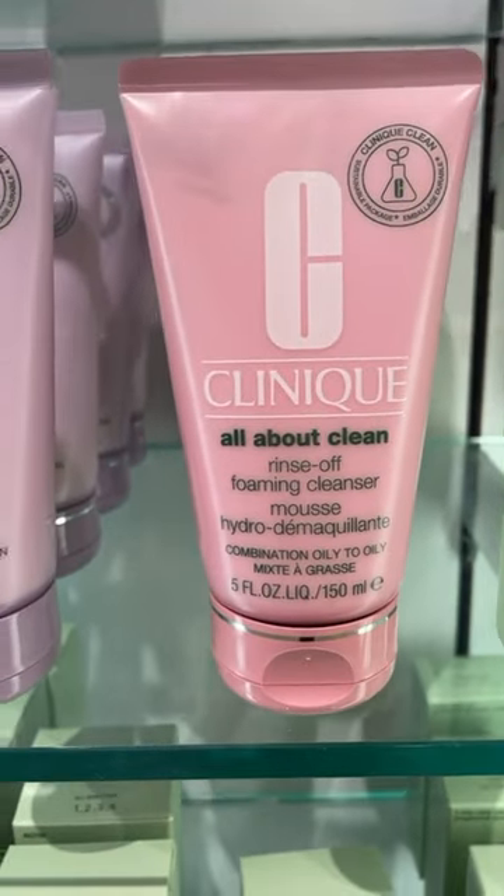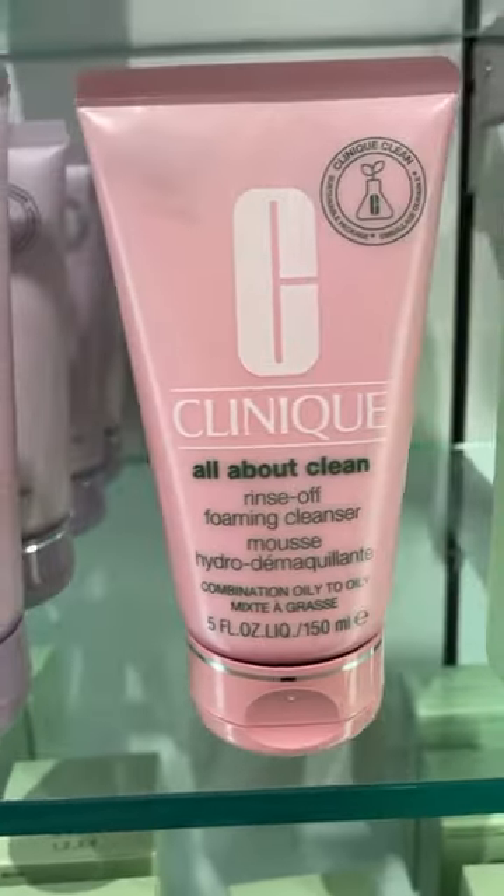Next up, cleanser — all about clean. Purple's going to be more so suited for dry skin, and pink's going to be for oily.